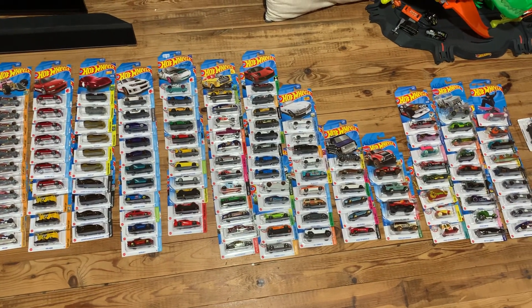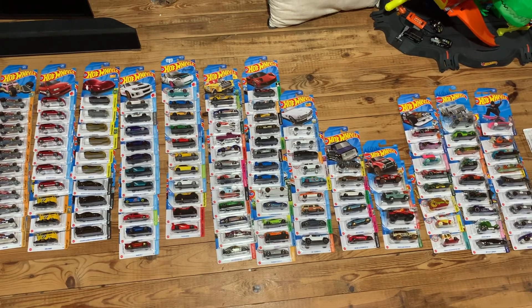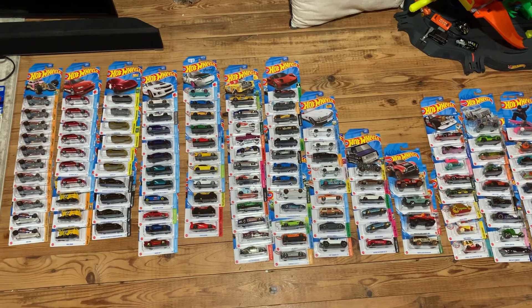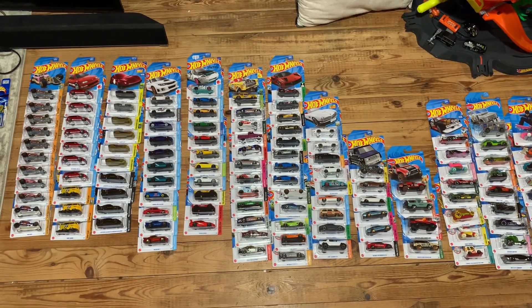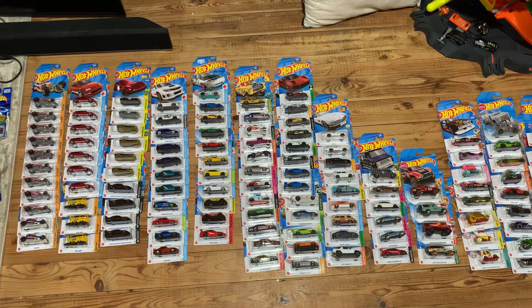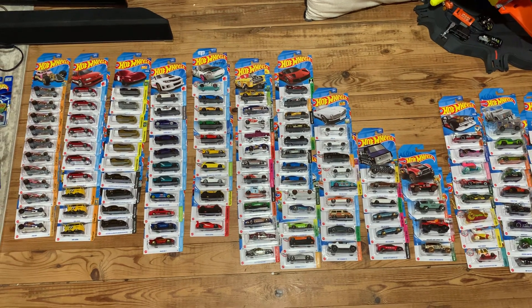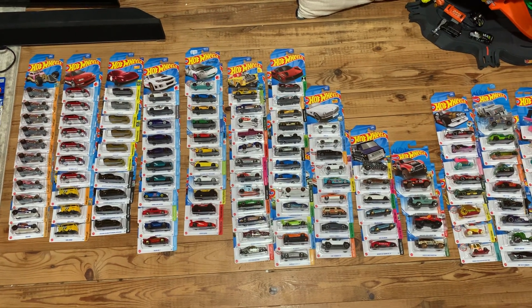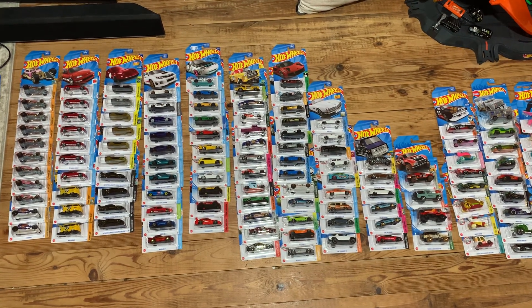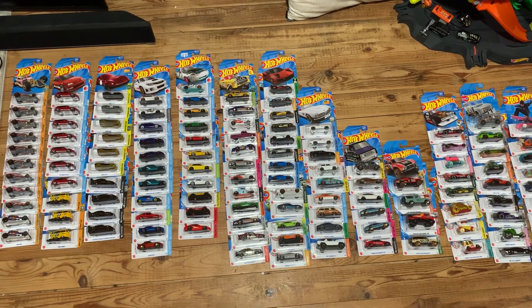A lot of these came from either leftovers from the Amazon black boxes, buying different cases. Some of them are duplicates that I've had for a while where I thought I might do some customs and didn't. And more recently, a lot of these came from the Dollar General store trying to get enough cars to get some of the mail-in Porsches, especially when they had the buy one get one. So not only did that help me get the mail-in Porsches, but it's hopefully going to help me offset some of the costs, or at least help me to trade for something else cool that I want.